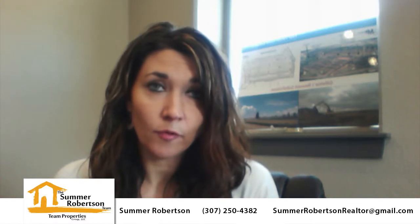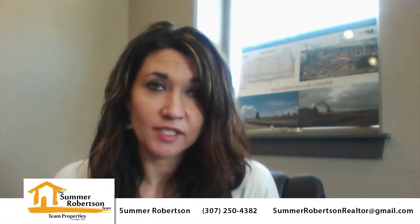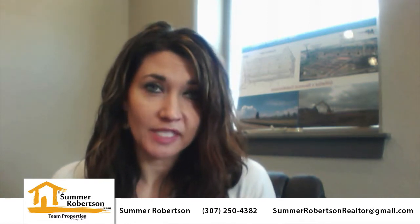If you have any questions about buying, selling, or real estate at all, make sure you give me a call at 307-250-4382 or send me a text at that same number. And also you can find me at SummerRobertsonRealtor@gmail.com if you have any questions. Thanks again for joining me and we'll see you next time.